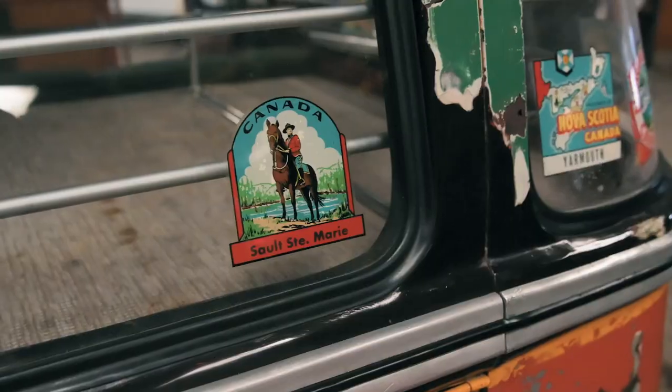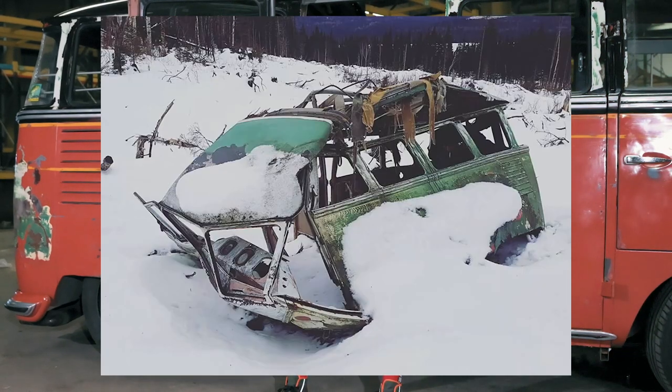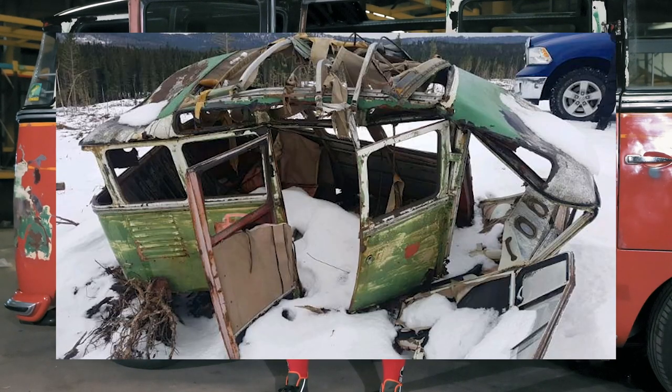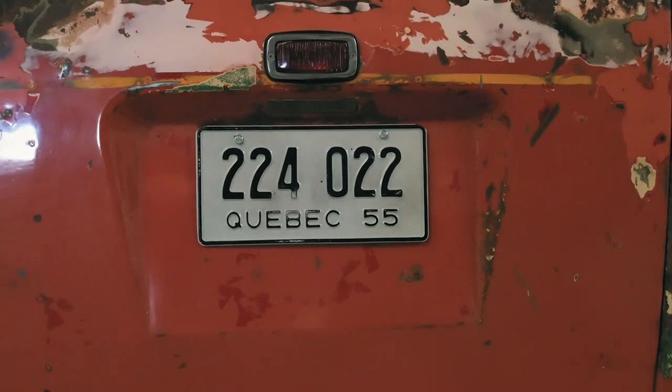When the bus was found, it can only be described as pretty gnarly. It was found in the forests of Quebec by a logging team who didn't realise what they'd found. They picked the bus up with a log grab and moved it to one side, destroying it. It was bent like a banana, a right old mess.